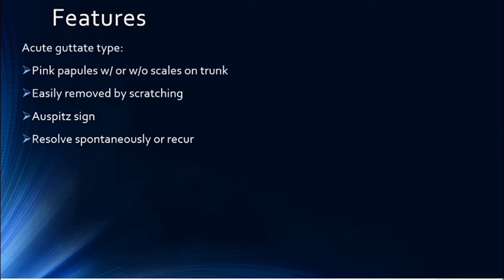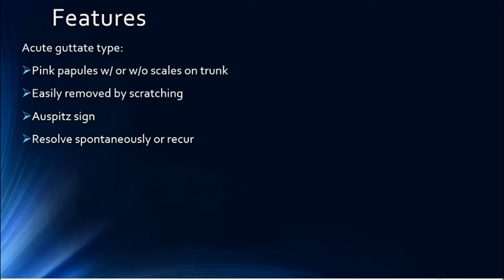The clinical features — you have two types. You have an acute guttate type with pink papules with or without scales. They are lamellar and loose and they can be easily removed by scratching. Removal results in small blood droplets which are known as Auspitz sign. They are usually scattered on the trunk.